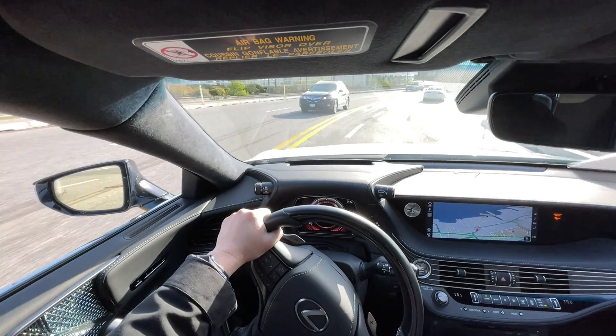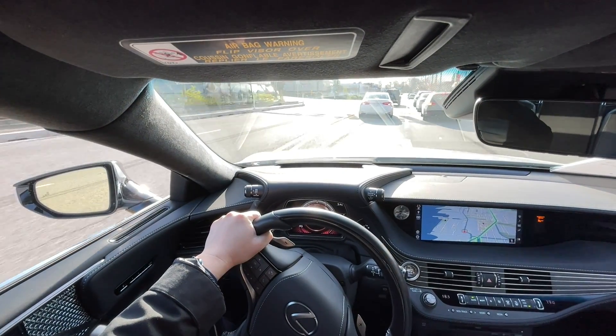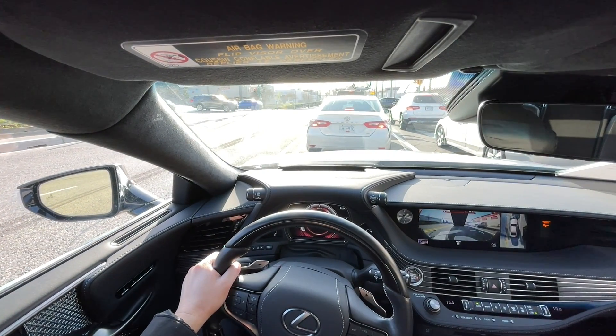Thanks so much for watching. I hope this gives you some more insight about the engine that will likely go into the new Tundra. So far I'm pretty impressed — we'll catch you later, and thank you again for watching.